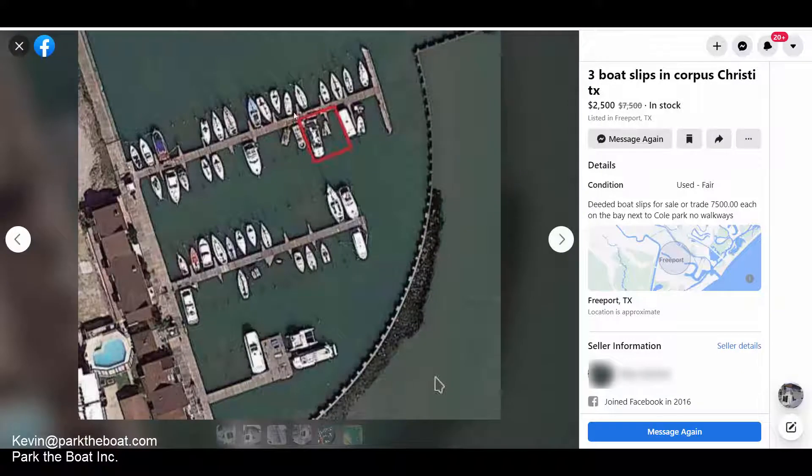Originally this was the layout — there were walkways, pier posts, and that kind of setup. This is not necessarily a marina. It's a deeded boat slip for sale or trade, and I did confirm with him earlier that it was $2,500 for one slip of the three, or you can buy all three of them.